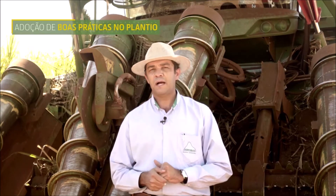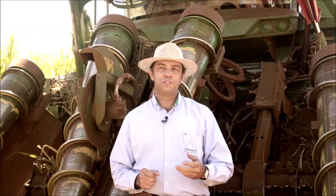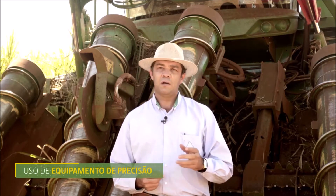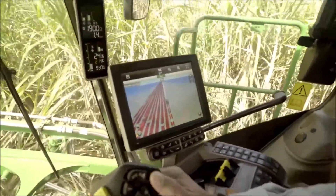A gente aqui na Baipendi vem adotando um sistema de manejo de variedade, de acordo com o que a gente tem de melhor no mercado, adotando boas práticas no plantio, no espaçamento, uso de equipamento de precisão, tanto na adubação quanto na hora da colheita, uso de GPS nas máquinas.